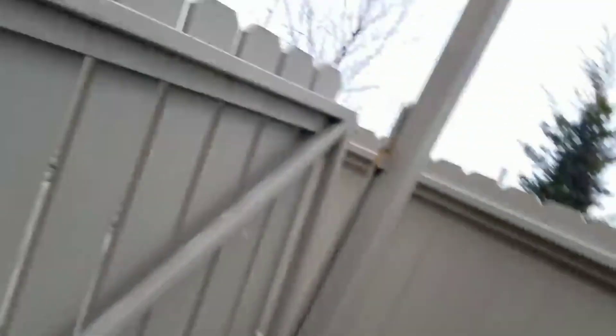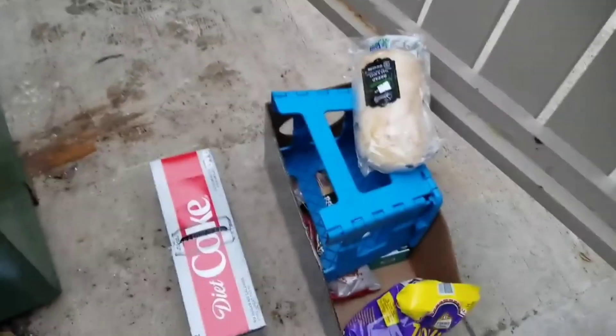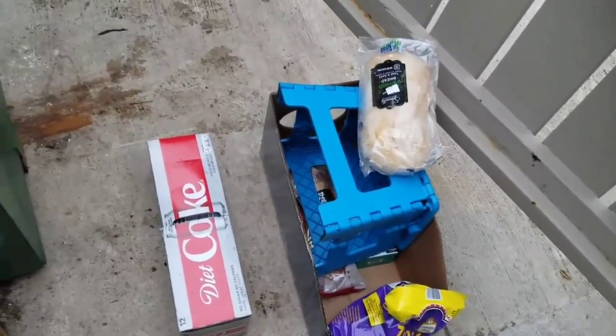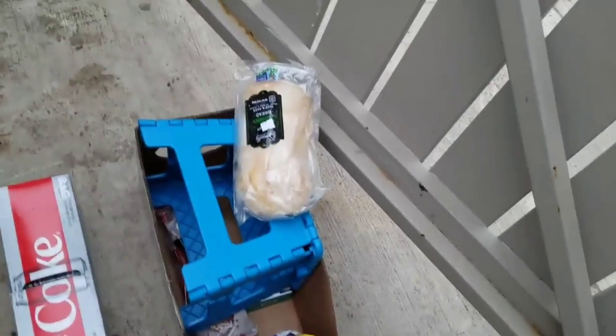Alright guys, here's my stuff. Now I'm gonna grab that Diet Coke before I forget. Man, I shouldn't have put it right in that spot — I'm gonna have to step up here and grab it. I got it! Let me see if I can get you guys a picture. There's my dumpster sprawl from Aldi today. Thank you Aldi, I really appreciate it. I'll see you guys at the next Aldi. Thank you for watching.